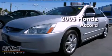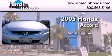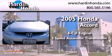This is a 2005 Honda Accord. It has a six-cylinder engine and a five-speed automatic transmission.